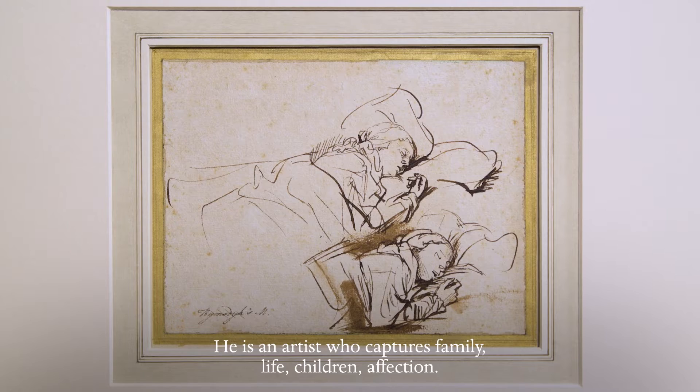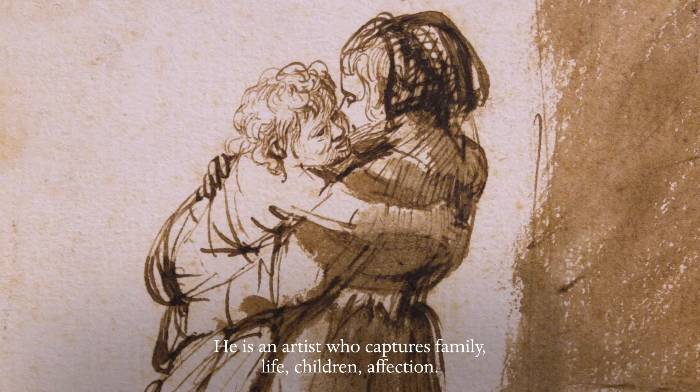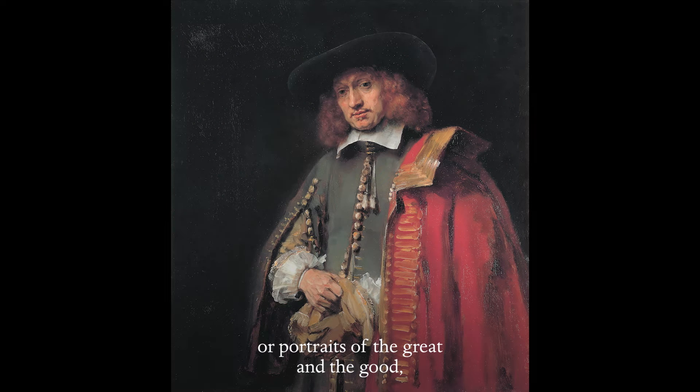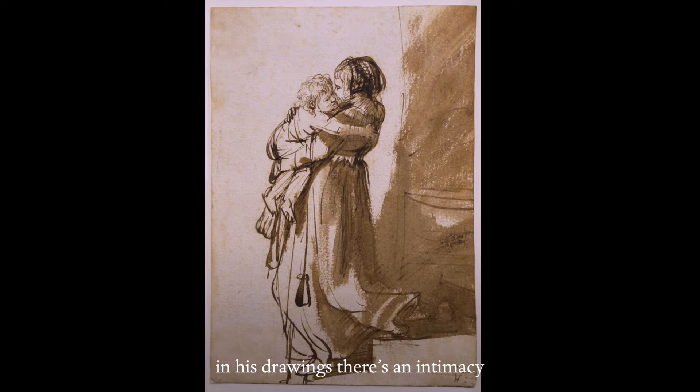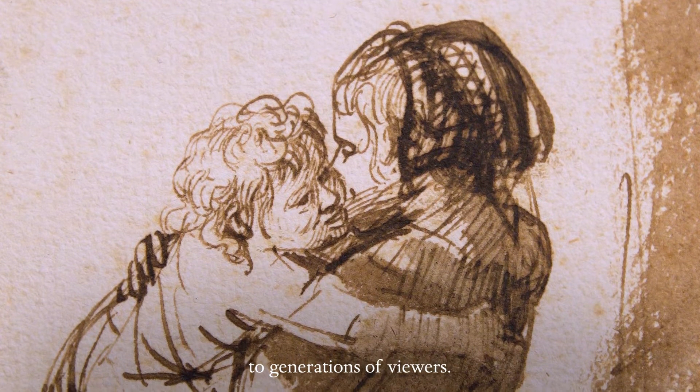He is an artist who captures family, life, children, affection. Even though his paintings are of grand themes often, or portraits of the great and the good, in his drawings there's an intimacy and an affection that has endeared him to generations of viewers.